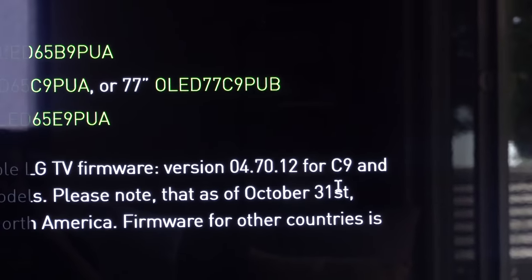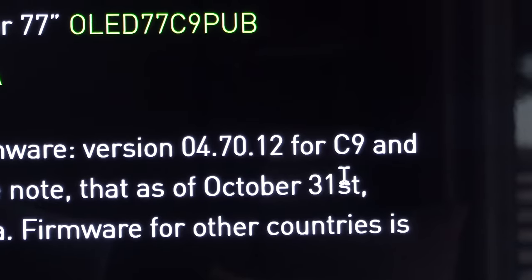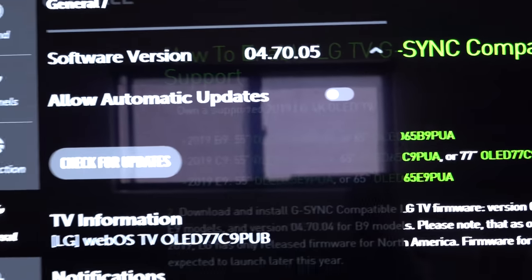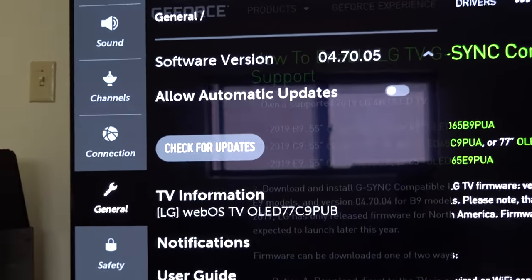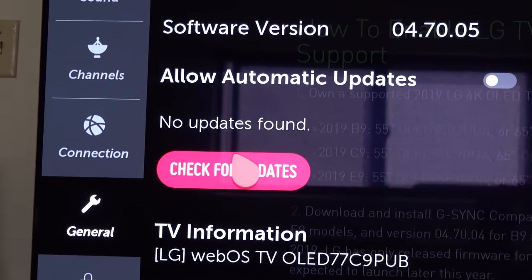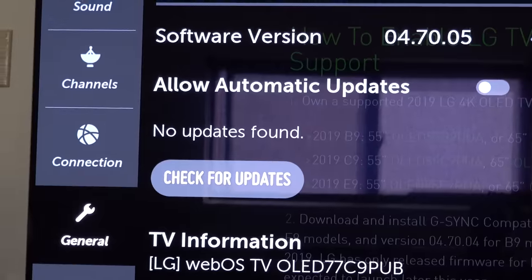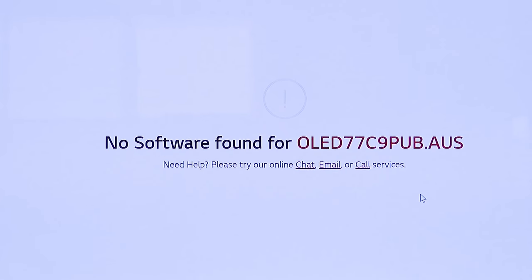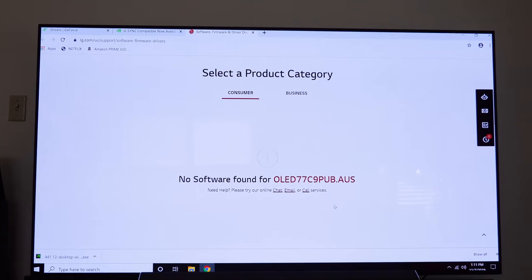I went on NVIDIA's website and they do have the TV firmware listed — it's 47012, and we're at 47005, so we are behind there. Not exactly sure why when we check for updates nothing happens. Even the LG website has no software whatsoever for this TV, and I know for a fact this is a supported model, so what's the deal?